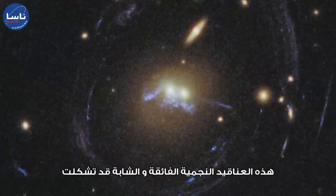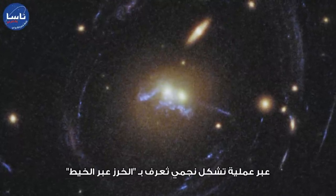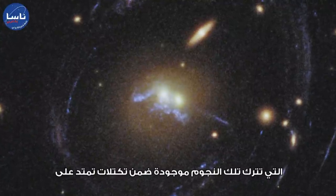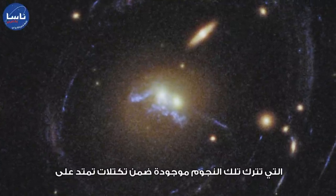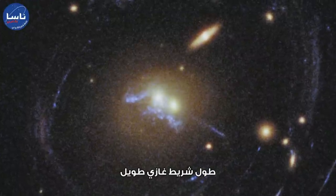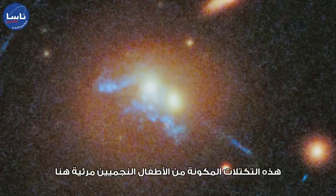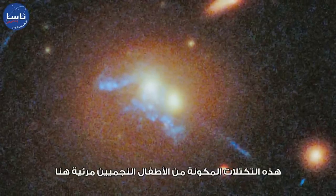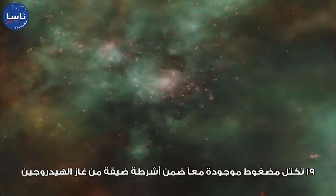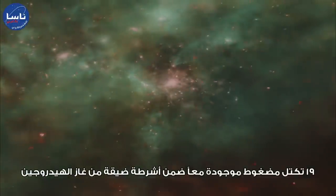These infant stellar superclusters have formed through a process called beads-on-a-string star formation, which has left them in even clumps strung out on a long gaseous filament. The clumps of stellar infants are visible here as a speckling of bright blue dots. Nineteen compact clumps are woven together with narrow filaments of hydrogen gas.